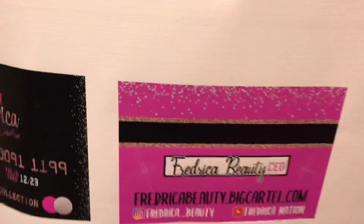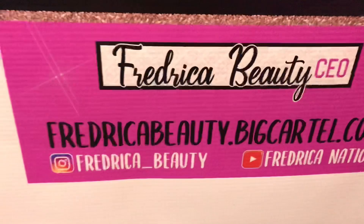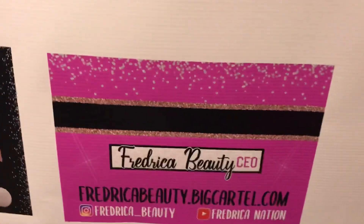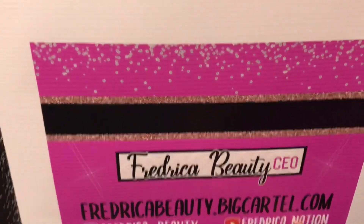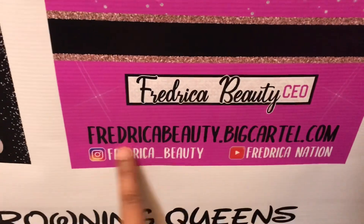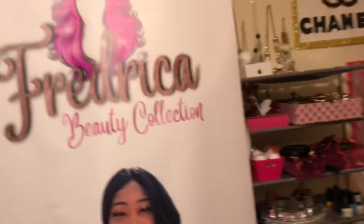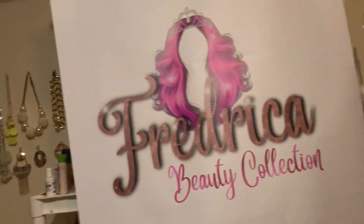To place an order for any items — gloss or lashes — go to fredericabeauty.bigcartel.com. You're already on my YouTube channel, and this is the business Instagram: Frederica Beauty. Go check that out.